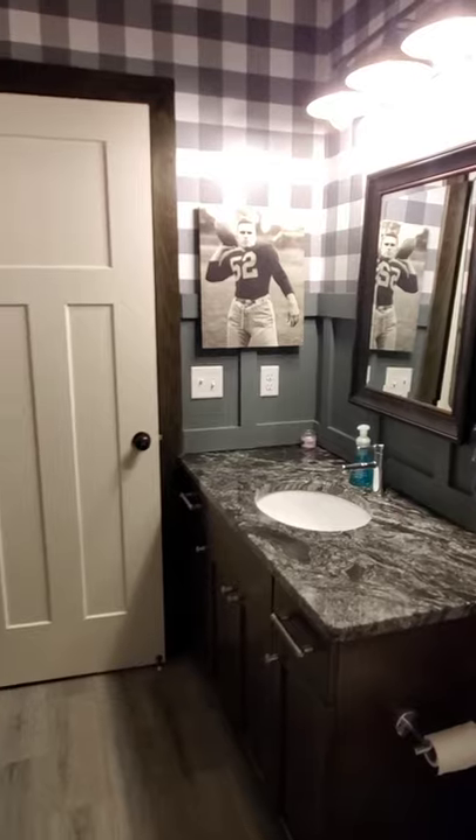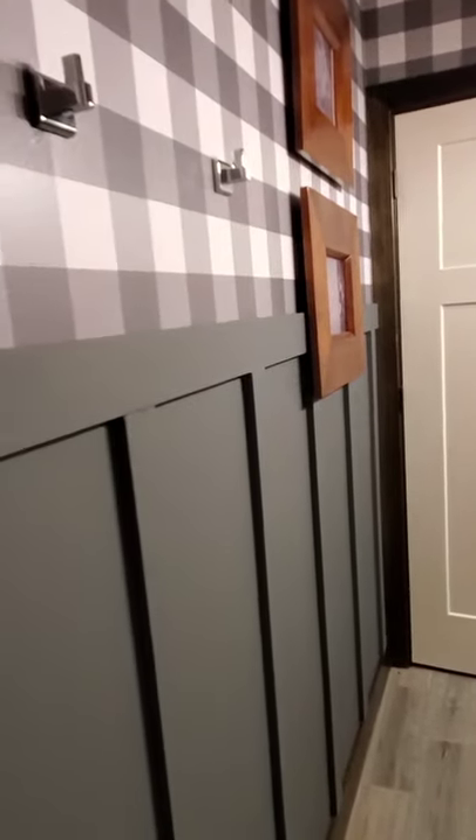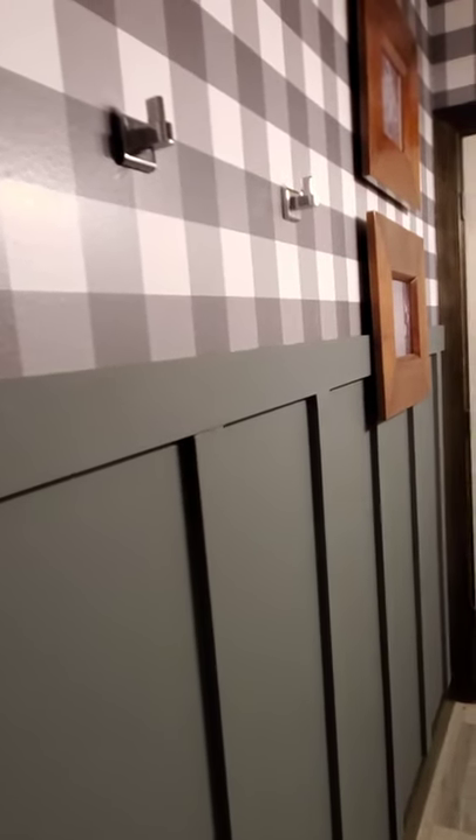And we'll give you one last pan here. I am really, really happy with the way this room turned out. Hopefully you enjoyed it. If you have any questions, leave comments below. Thanks! Have a great day!